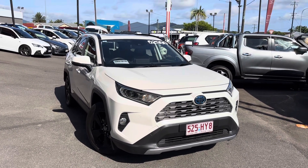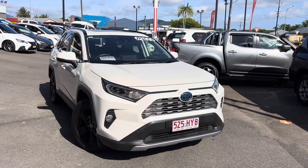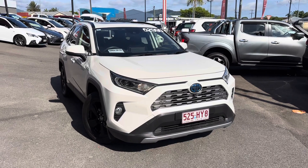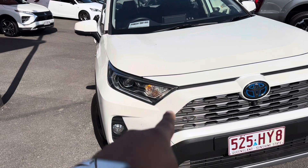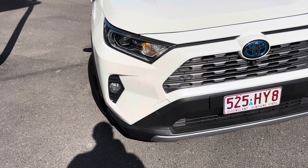Without further ado, I'm going to run you through this virtual tour on this beautiful car, show you through the paint and panel, through the interior, and through the logbook services. Starting at the front, as you can see, you've got beautiful LED headlights with LED daytime running lights that run up the side. You do have your fog lights as well.